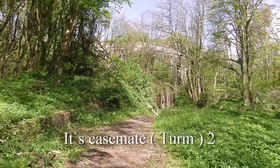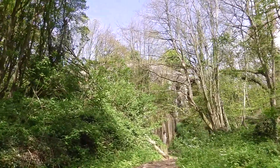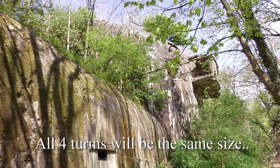I think I'm at Casemate 3 coming along. This is absolutely huge — just as big as the size of the guns. This actually feels bigger than Battery Tud.